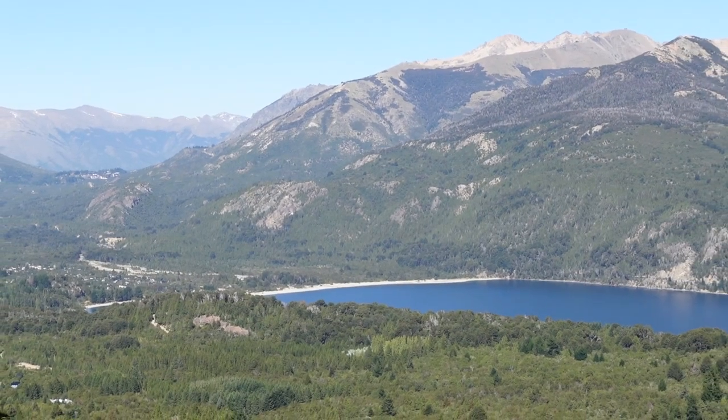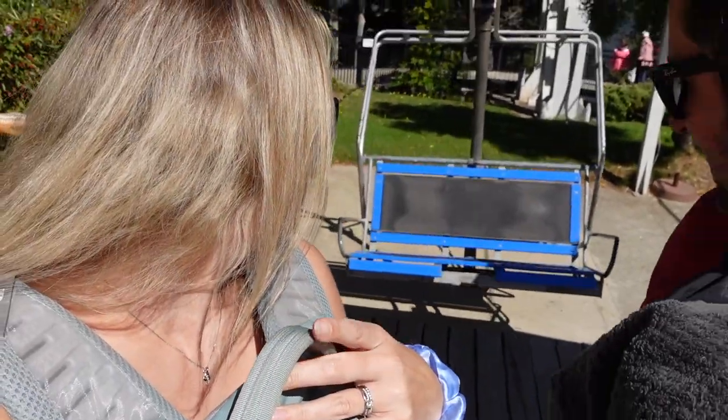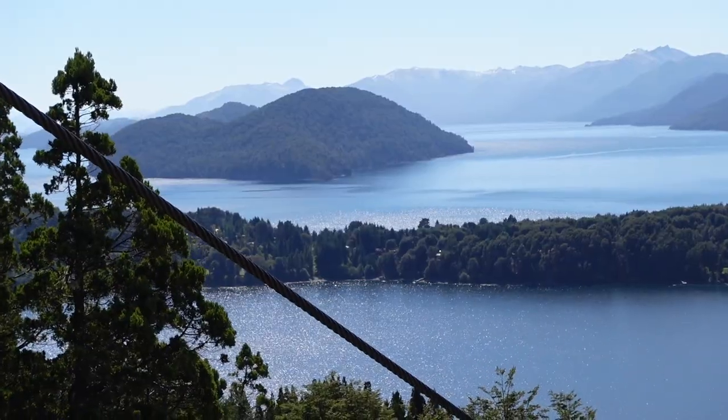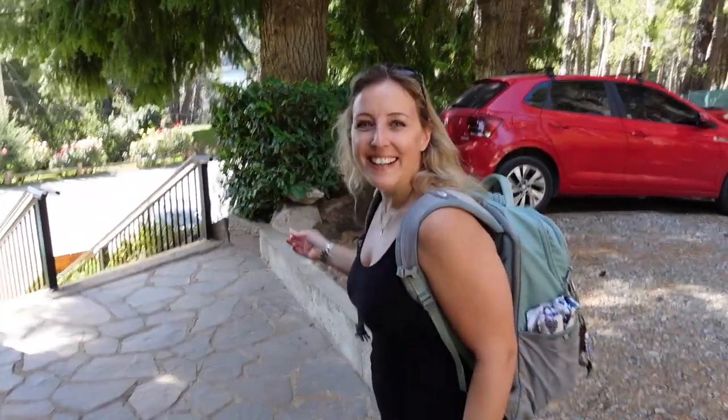Just before we make the descent back down the chairlift, we've come over to the other side where there's another viewpoint. It's really lovely and quiet here — it's like a little sun trap as well. Going back down is just as stunning as I thought it would be. Just a nice gentle breeze, sunshine and probably the most insane views I think I've ever seen. I feel like I've said that everywhere in Patagonia. Okay, back to the car and on to the next place — get some lunch.